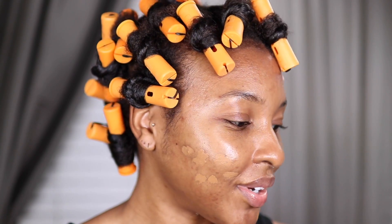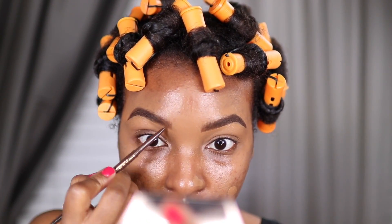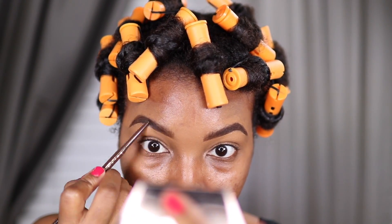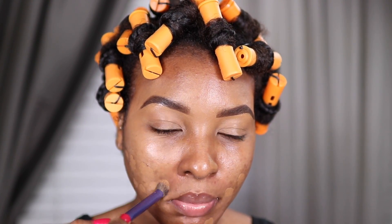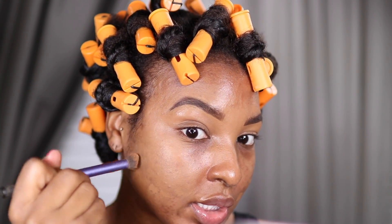Let me do my brows off camera real quick so we could get the ball rolling. I have a rough draft of my brows - I've been liking to do my brows a little bit slimmer. But 2022, let's get into it.